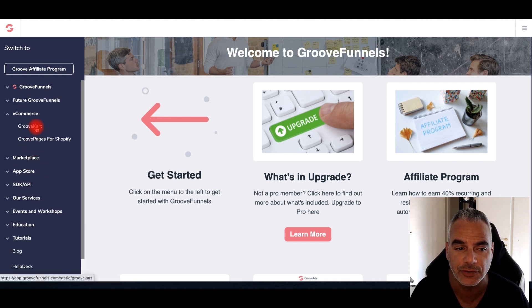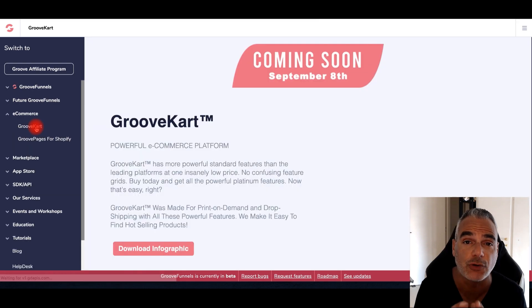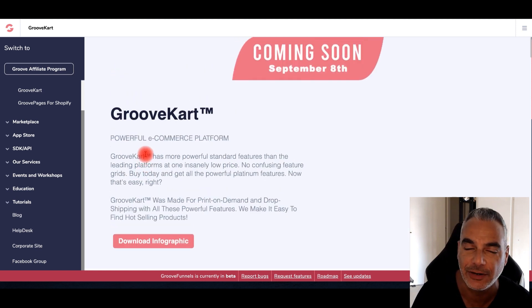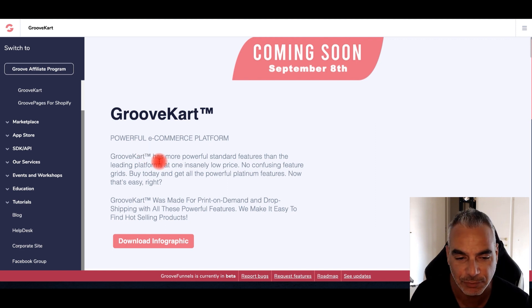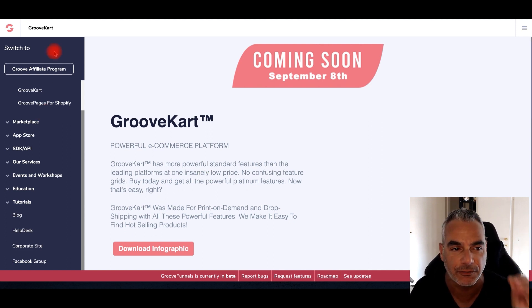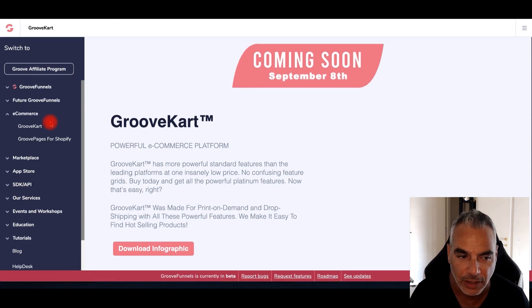The fourth way is using e-commerce and GrooveCart. This will allow you to drop ship items, and there's training, tools, and options — it's like a Shopify killer. It does everything a Shopify store does but without the monthly fees, and it's perfect. You've got all this available to sell stuff using GrooveCart, which is part of GrooveFunnels and part of the whole upgrade option. So those are the four ways you can actually start building a business online today using GrooveFunnels and all the tools you'll get inside once you upgrade.